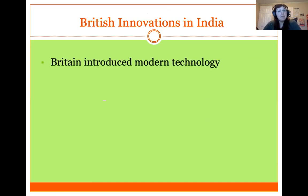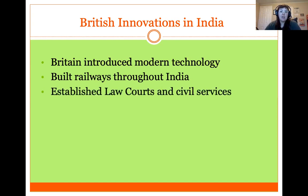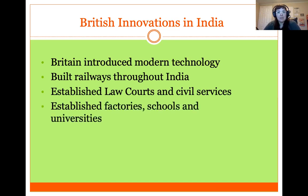Britain did bring some positive things to India. Unlike Africa, where European imperialism was really about extracting resources, Britain was trying to make India into another part of its industry and a market for its goods. They built railways throughout India — previously lacking real transportation — so goods and people could now be transported across the subcontinent. They also established law courts, civil services, factories, schools, and universities that began to educate people and establish real industry in India.